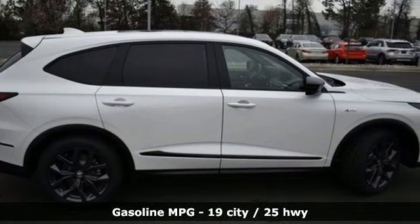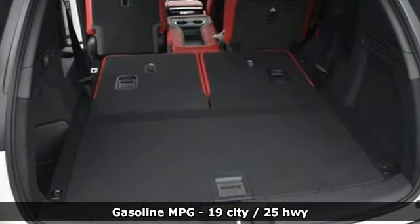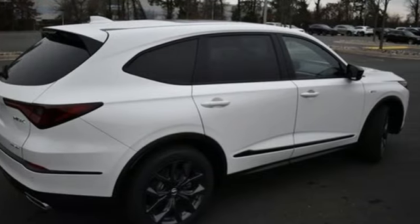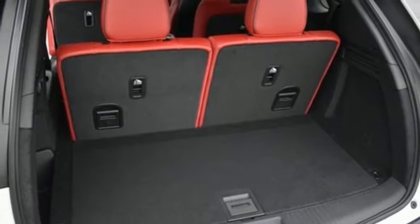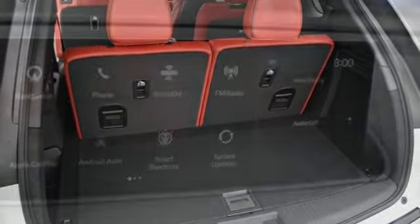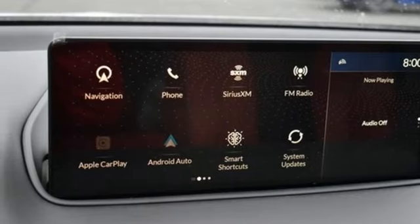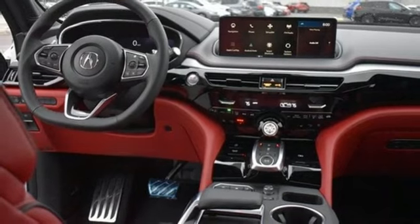Features include auto-dimming rear view mirror, Wi-Fi hotspot, dual zone climate control, integrated navigation system with voice activation, V6 engine, voice activated climate controls, memory exterior door mirror settings, streaming audio, first and second row express open and closed sliding and tilting sunroof, four-wheel drive, and automatic transmission.